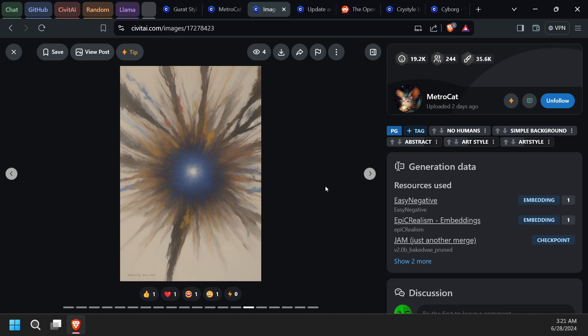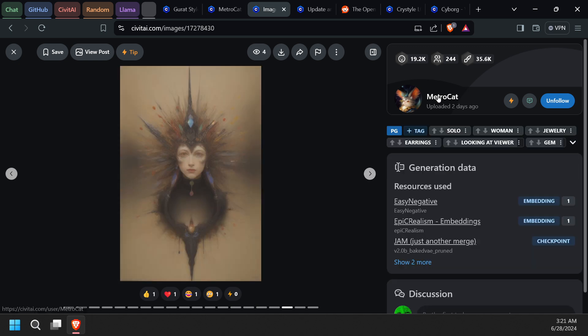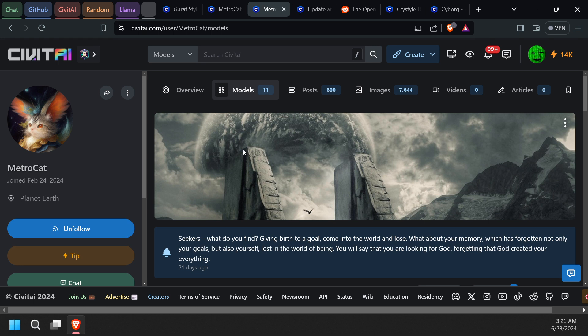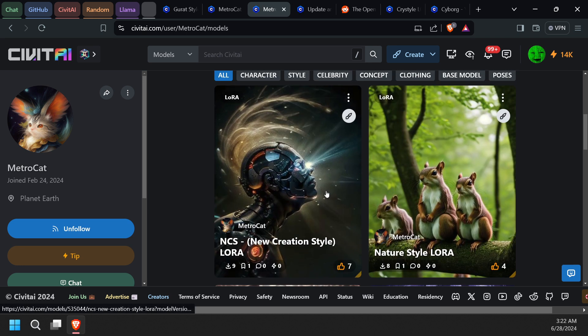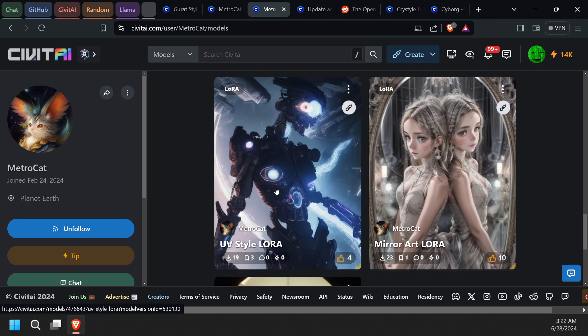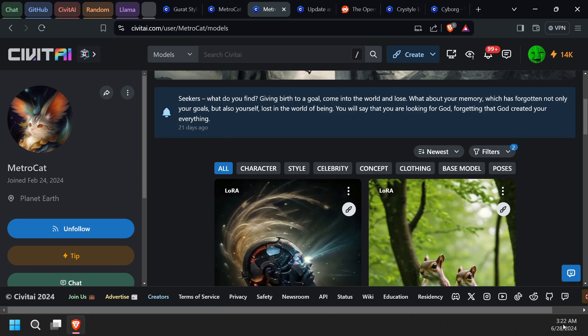The 1.5 model does come out a bit rough — you do have to do inpainting and stuff like that — but I had a lot of fun just playing with it. Anyway, I just wanted to show everybody this LoRA. I thought it came out really good. Metro Cat has a few things out — they have about 11 models. I downloaded the crystal one to play with. I'll put a link in the description — check it out. I gotta get to bed so I can wake up in a few hours.